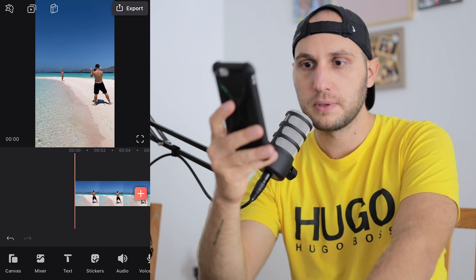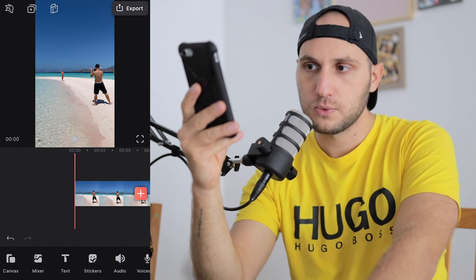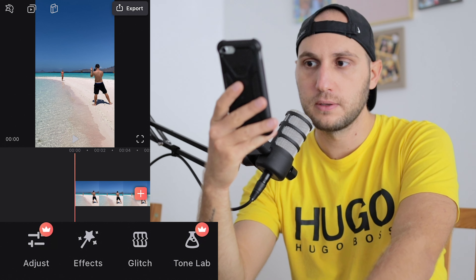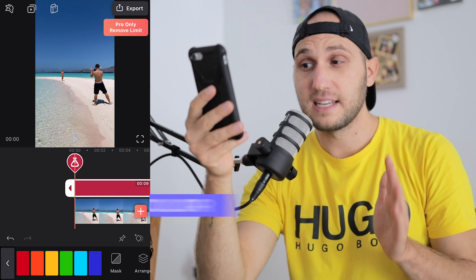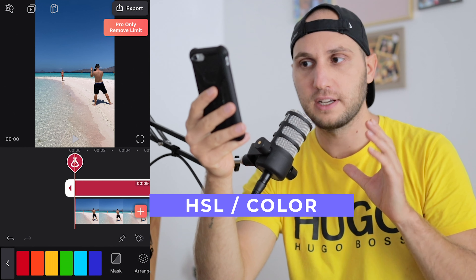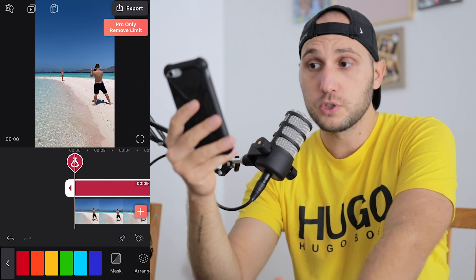We have our video open in Videoleap. Swipe to the right on the bottom toolbar and the last button is Tone Lab — open it. It works exactly the same as Lightroom, which is my favorite tool for correcting colors.